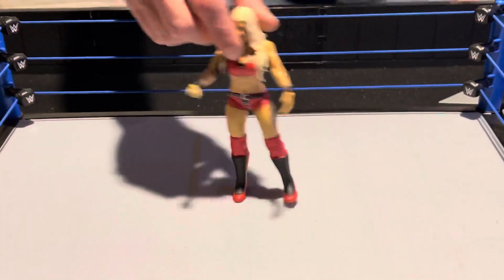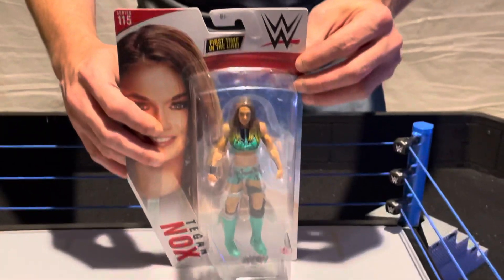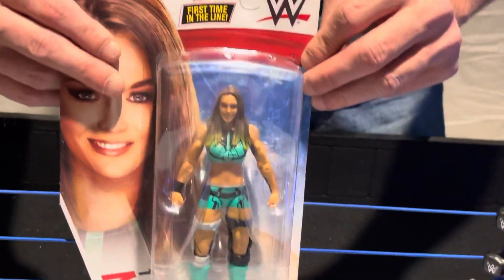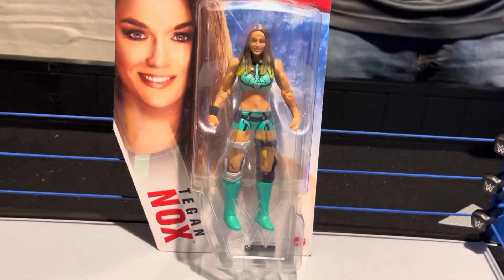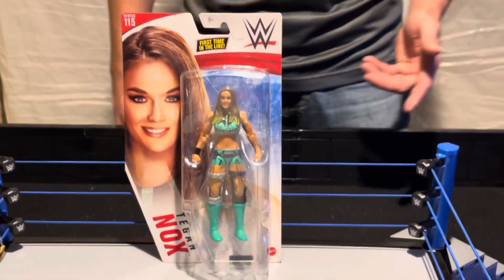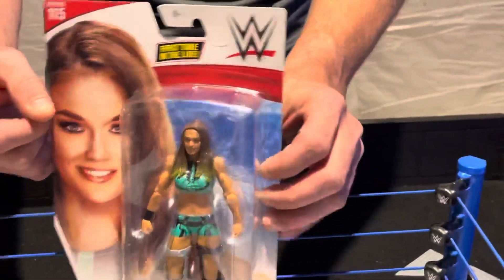We're going to keep going down the line to another basic figure. We've got Tegan Nox from WWE Basic Series 115. Tegan Nox actually debuted a couple weeks ago on SmackDown, along with Shotzi Blackheart, the green-haired chick. They are a tag team now in the women's division on Friday nights on SmackDown. This is also the first time in the line — first time they've made her.